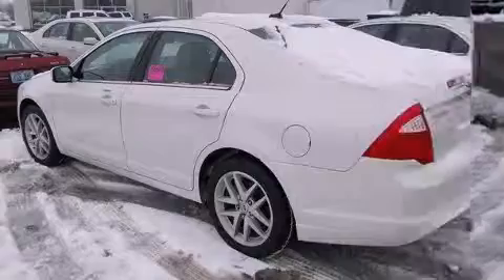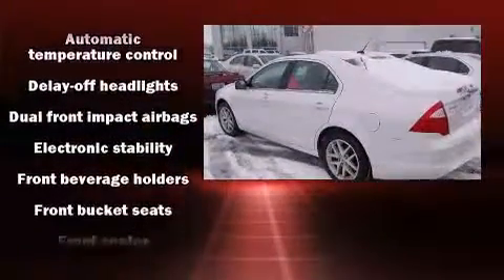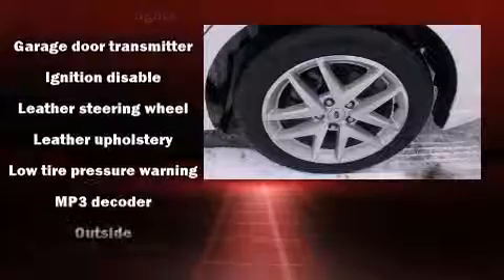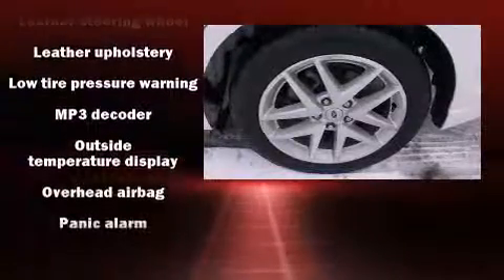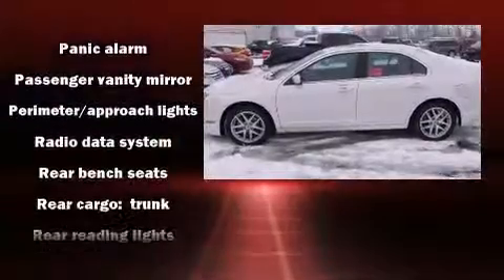Ford ensures the safety and security of its passengers with equipment such as dual front impact airbags with occupant sensing airbag, head curtain airbags, traction control, brake assist, a security system, and four-wheel disc brakes with ABS. This car was designed with safety in mind, allowing you to drive with even greater assurance.